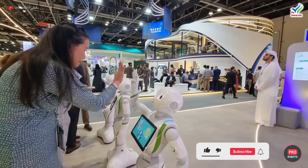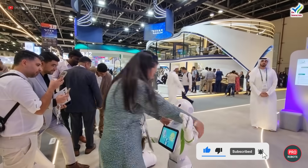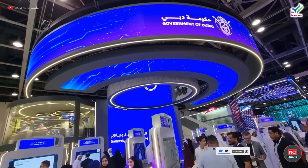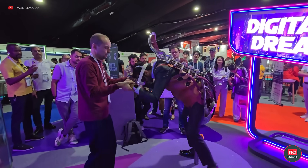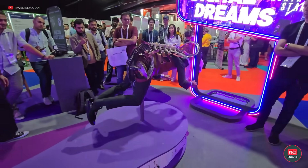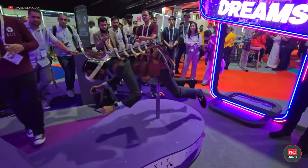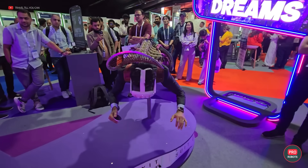GITEX visitors were also encouraged to get a cuddle session from the cutie patootie Pepper Robot. Now there were some weird things at the exhibition as well — like this suit, for example. What is this? An exoskeleton? A carousel? Is this for VR? What's the point of this? Let us know in the comments — hashtag ProRobots questions everything!